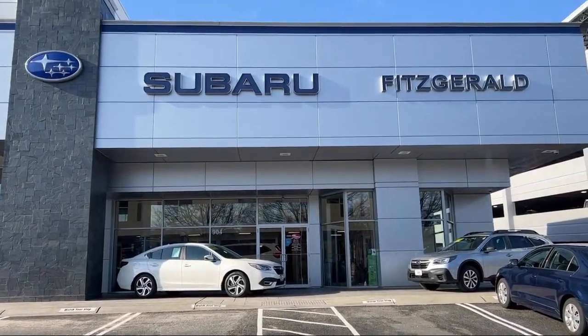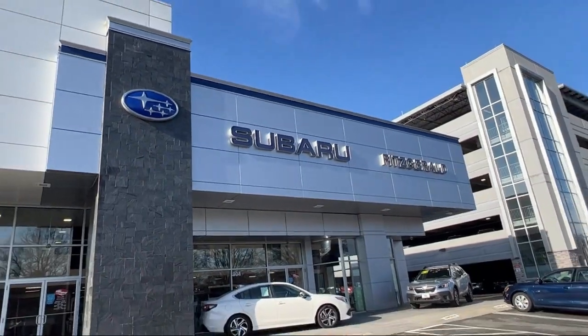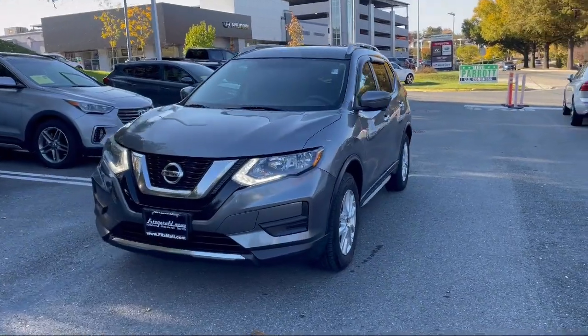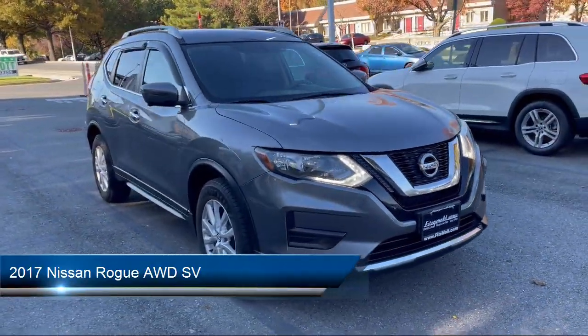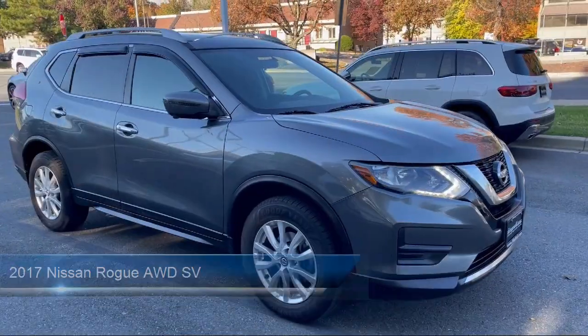For over 55 years, the Fitzway has been satisfying customers time and time again. And here's a look at another one of our great vehicles from our huge selection. It comes equipped with many standard and optional features. And much more.